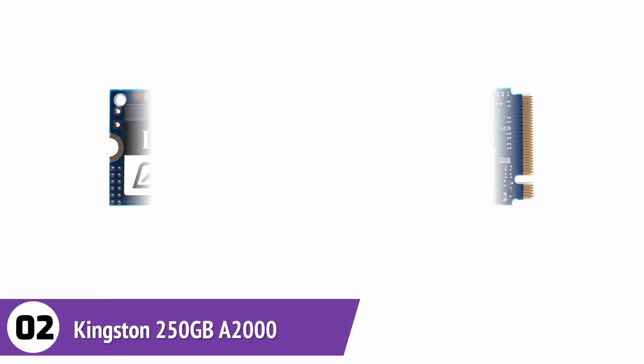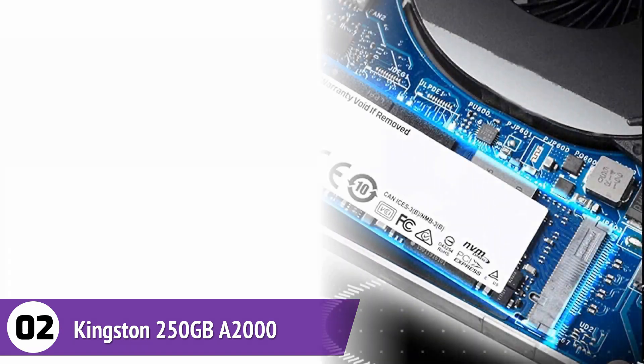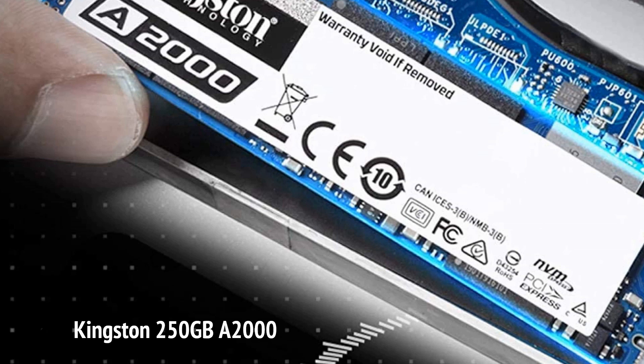Kingston 250 Gigabyte A2000 M.2 2280 NVMe Internal SSD. This SSD offers speeds that go up to 3 times faster than SATA SSDs. It has a 2,200 megabytes per second read time and a 2,000 megabytes per second write time, which is impressive and great for gaming since it reduces load times massively. The SSD generates low heat that enhances durability and consumes lower power to improve the battery life of laptops.